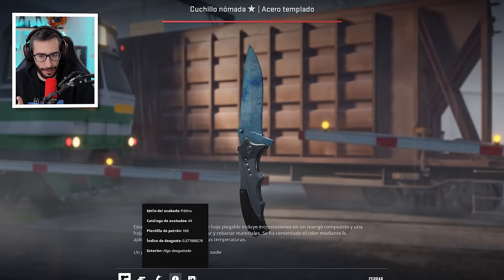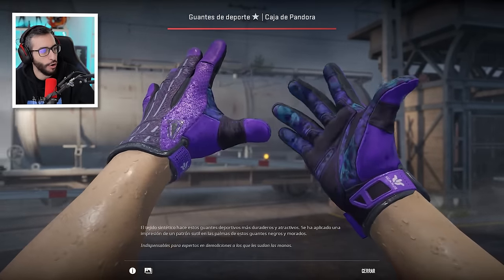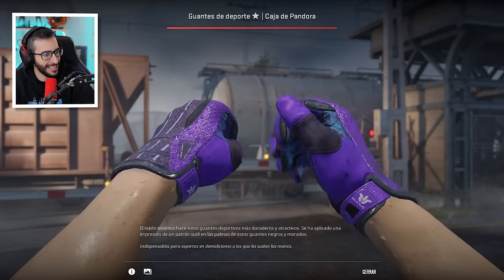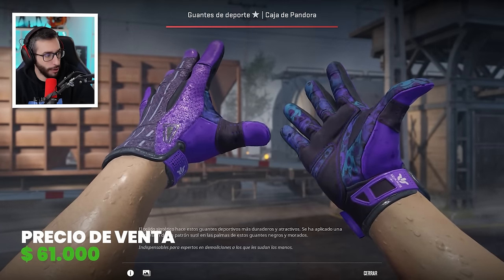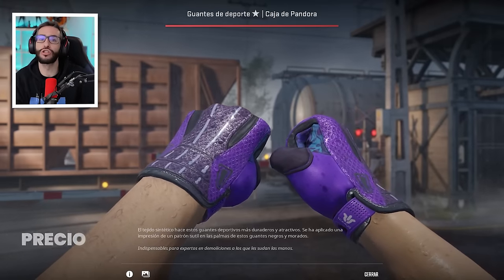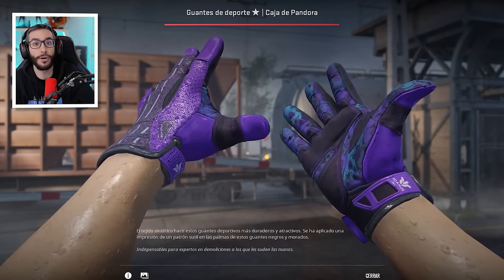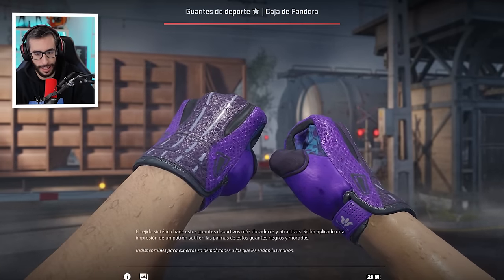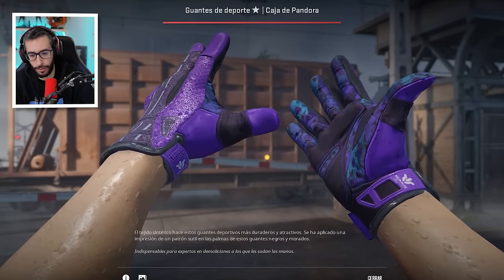Top número 11: estos Pandora Factory New, chicos y chicas. Unos guantes que son los más caros sin lugar a dudas, y este se vendió por 61.000 dólares. También sabemos que ese récord se puede superar, ya que actualmente el número 2 está a la venta por 100.000 dólares. Veremos si consigue venderlos ese número 2 del mundo o si, por el contrario, está pidiendo demasiado. Pero la venta fue de 61.000 dólares.